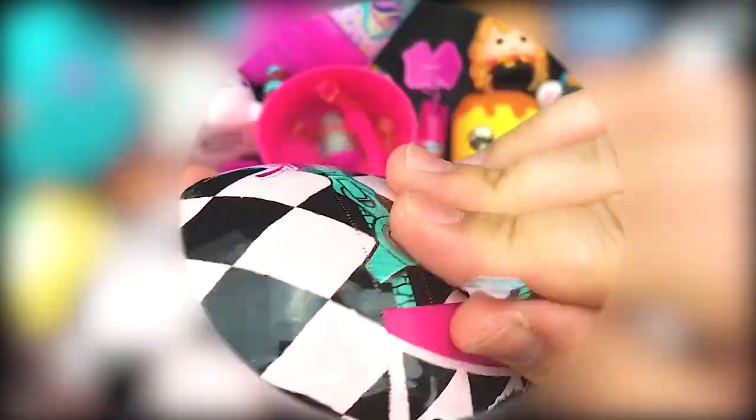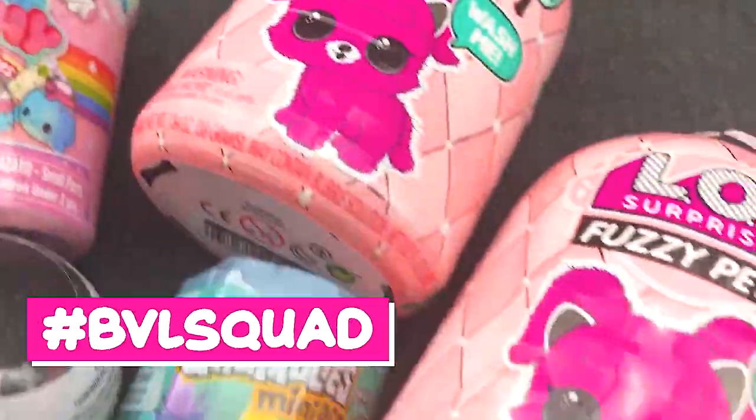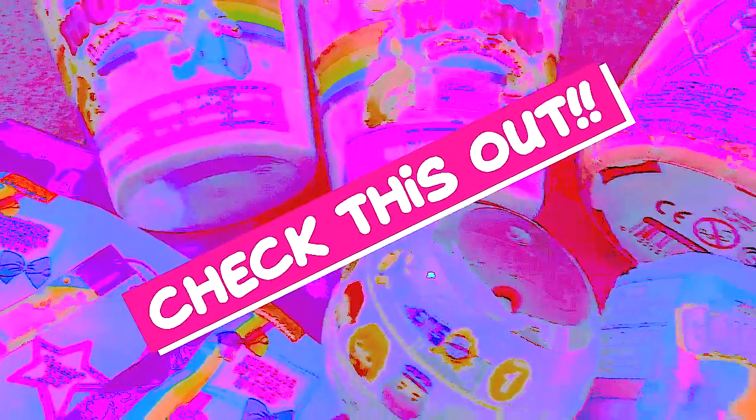No! These are too expensive to get duplicates! Why, Lils, why? Hey, BBL Squad, we're coming at you with another blind bag battle. Stay tuned.